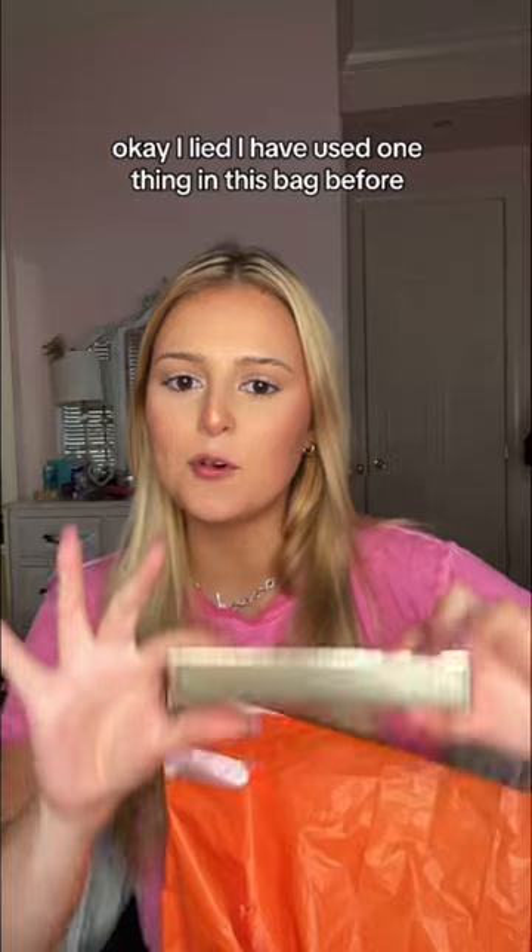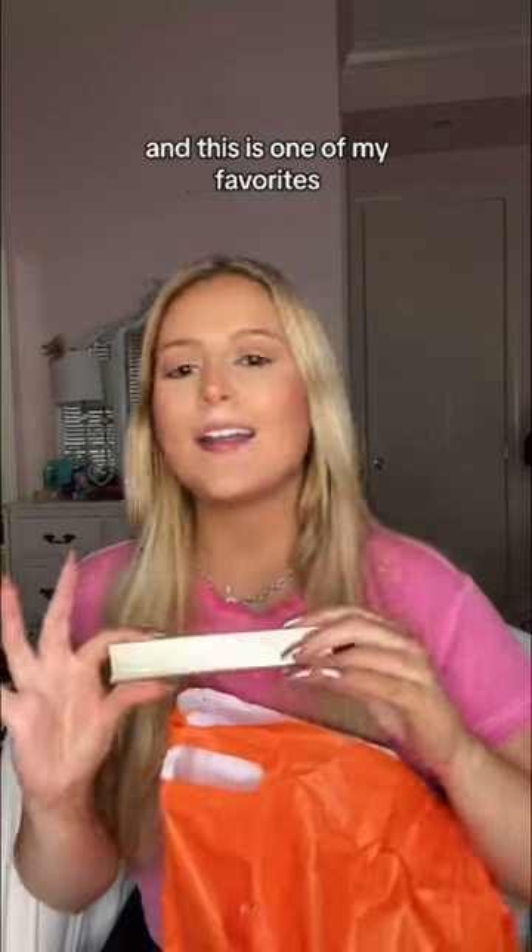Okay, I lied — I have used one thing in this bag before. It's the Stila Eyeliner in matte black, and this is one of my favorites.